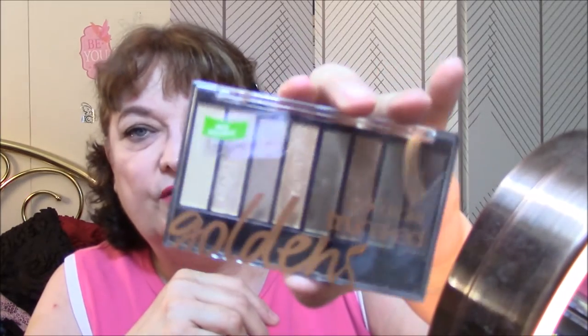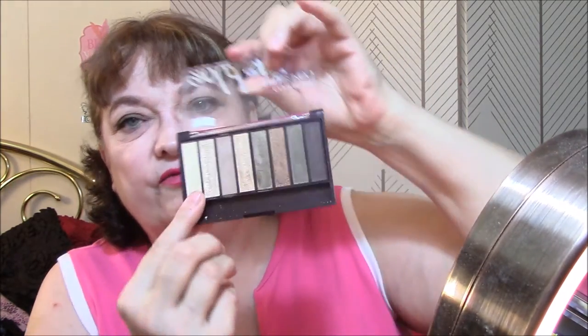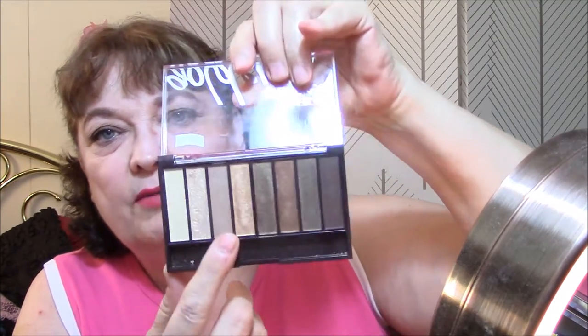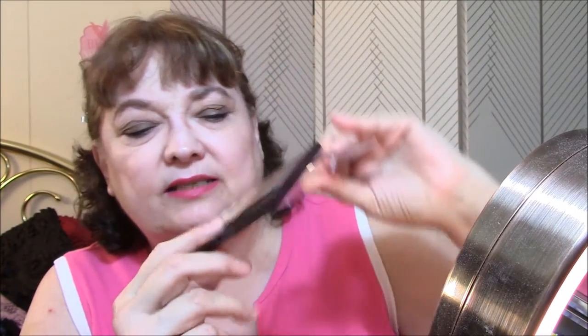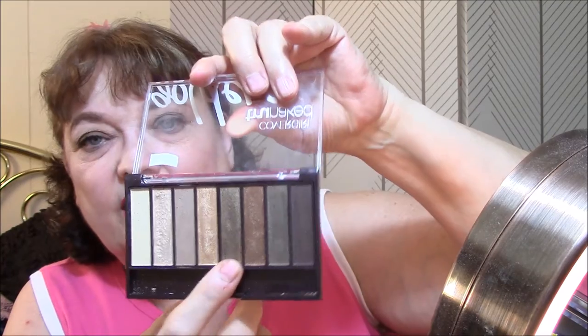For eyeshadow, I'm using my Ulta eye primer and the CoverGirl goldens palette today. I used this for my base, this for my transition, and I used this color for my eyeshadow - which is an olive green. Stepping out of my box using that green, but this is a beautiful color, like an olive green. It is just so pretty.